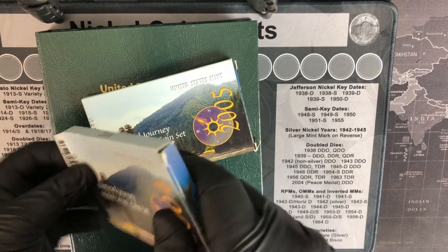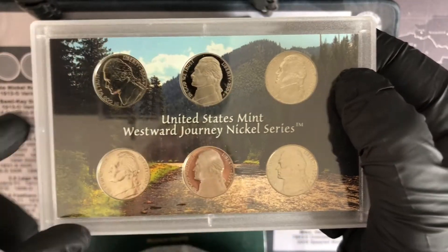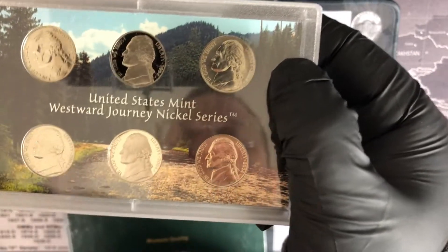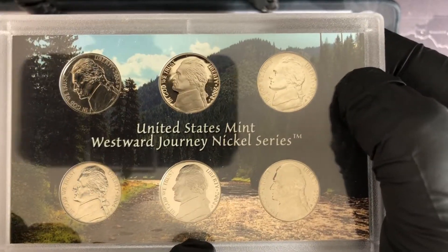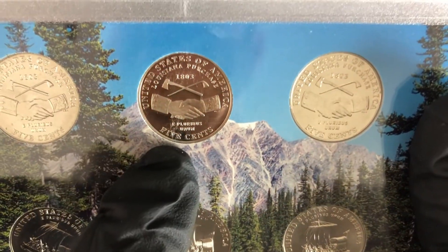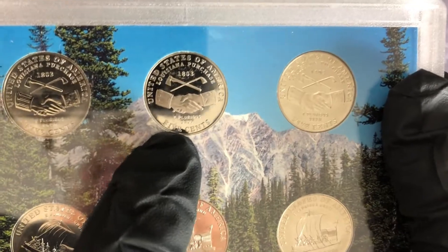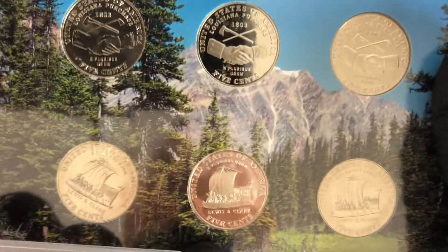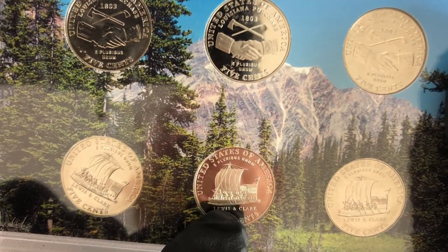Welcome back everybody. Let's crack these open — literally and figuratively. These sets actually featured the Philadelphia, San Francisco, and Denver mints. We're going to be adding the proof ones, as that's always my preference for the album. Here are the reverses: this is the Jefferson peace medal to commemorate the Louisiana Purchase — they used to give peace medals to Native Americans when signing peace agreements, usually large silver medals. And this is the keel boat depicting the Lewis and Clark expedition.